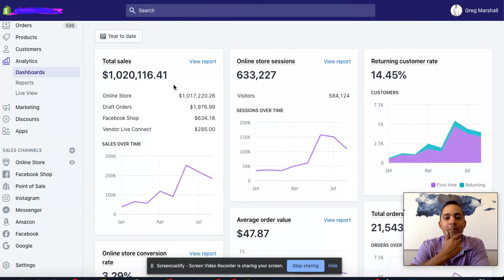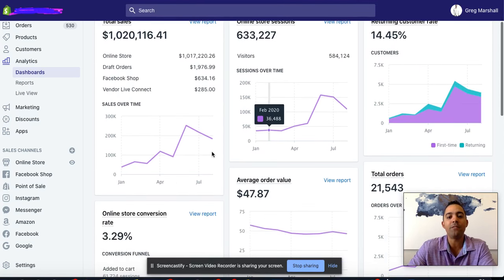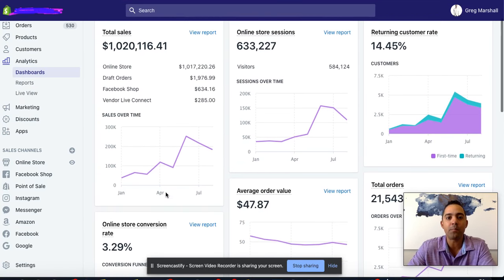So this is the Shopify dashboard, and I wanted to go ahead and share a few strategies with you in order to show you how we did this. Number one, you can see we had to drive a lot of traffic to the website — 633,000 online store sessions — and the online store conversion rate is about 3.29, so that's pretty good.